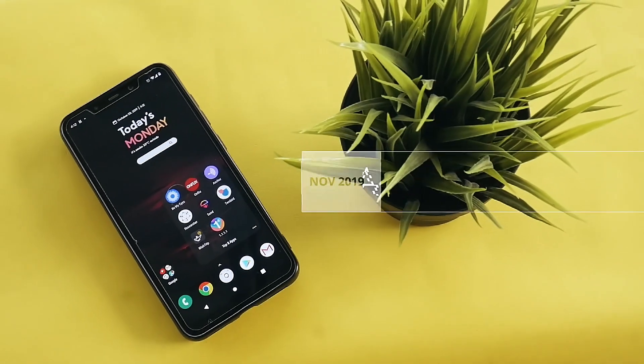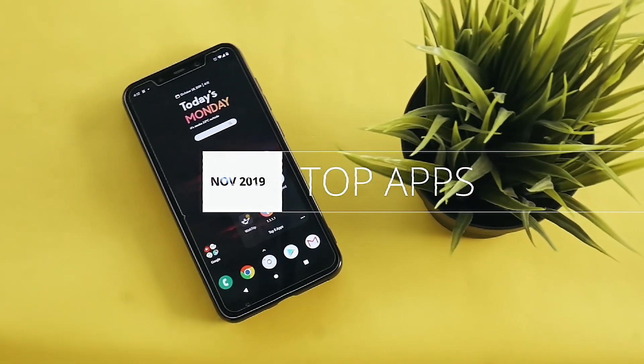Hi, this is Ayush here back with another video. So here we are again with the top 8 Android apps for the month of November.